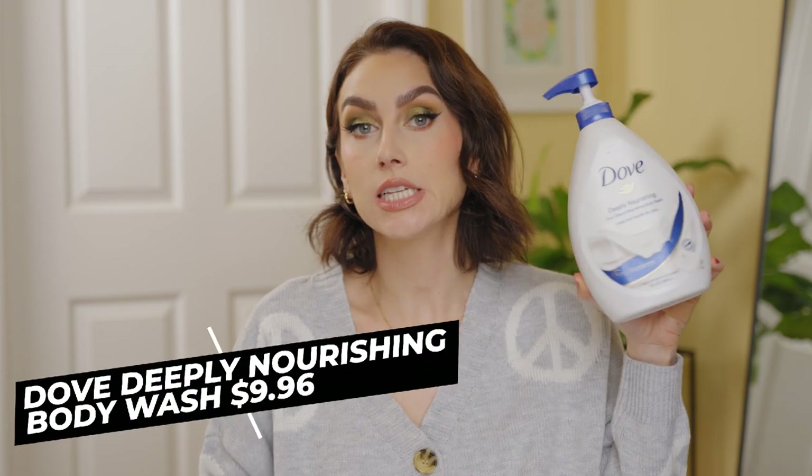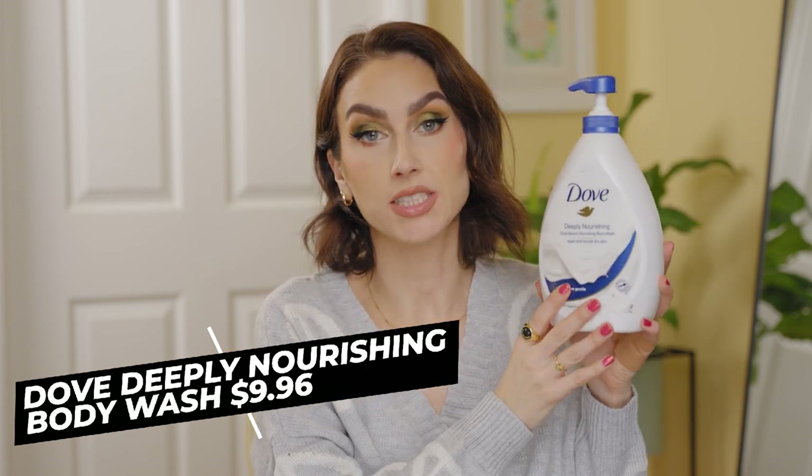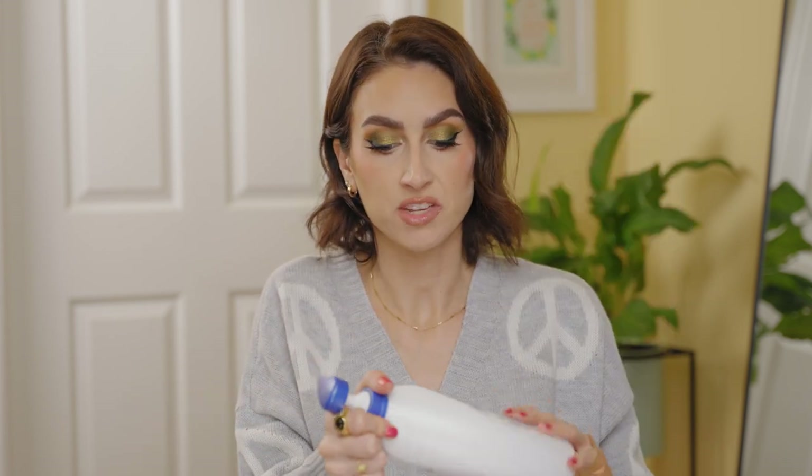I have two body washes to talk about. This is probably one of my most favorite body washes — I repurchase it over and over again. They sell it at Ross, TJ Maxx, and Marshalls at a very discounted price. It's a good, plain, moisturizing body wash that both me and my boyfriend can share. It doesn't have a super perfumey scent — very neutral, just like Dove soap. That's exactly what it smells like. Big packaging, pump, affordable. I already have one in my shower going.